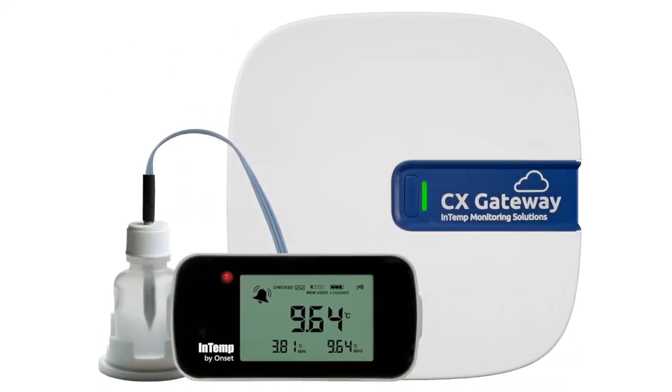The Intemp CX Gateway links to your Intemp CX400 series storage data loggers and provides real-time excursion alerts and scheduled data downloads automatically.